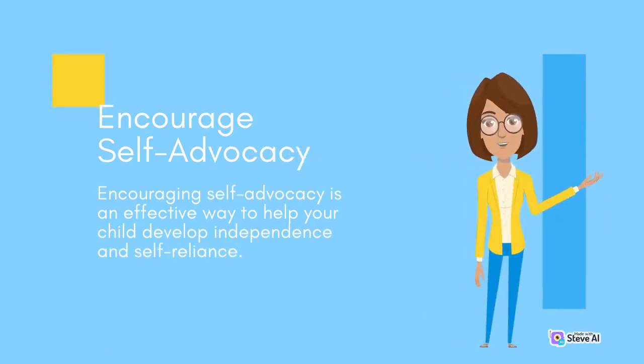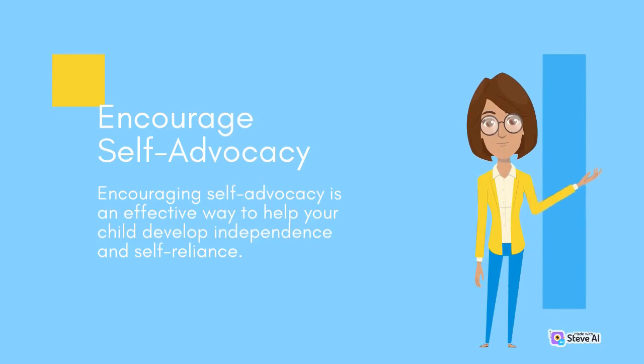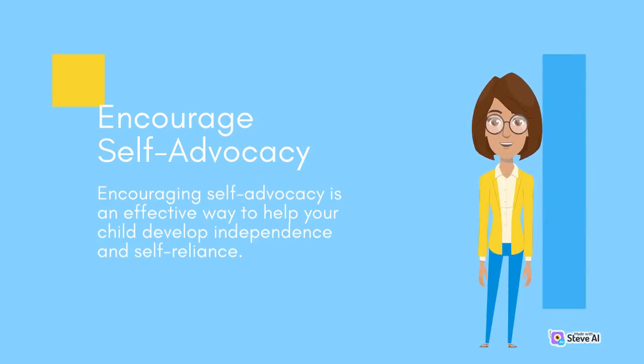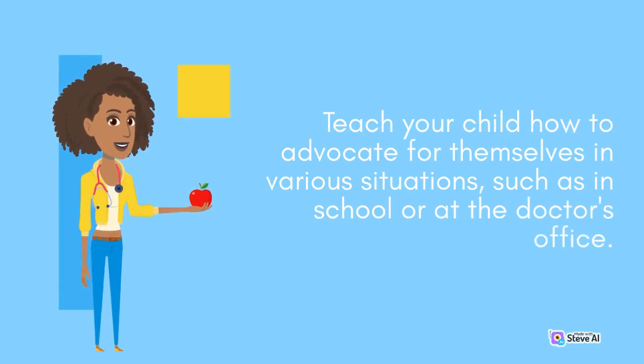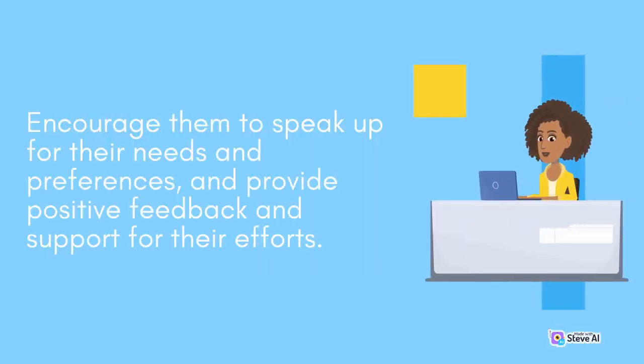Encouraging self-advocacy is an effective way to help your child develop independence and self-reliance. Teach your child how to advocate for themselves in various situations, such as in school or at the doctor's office. Encourage them to speak up for their needs and preferences, and provide positive feedback and support for their efforts.